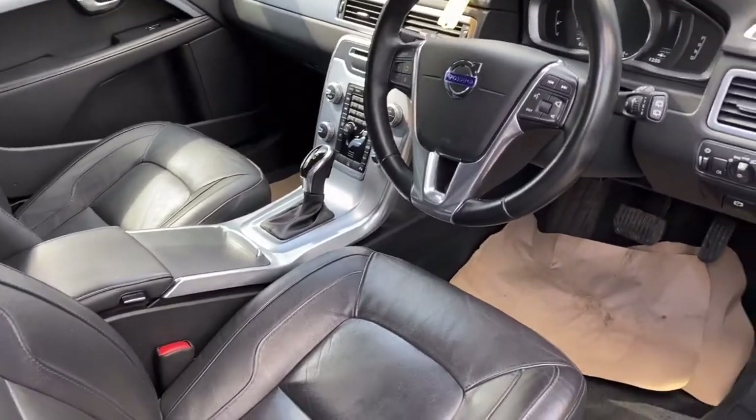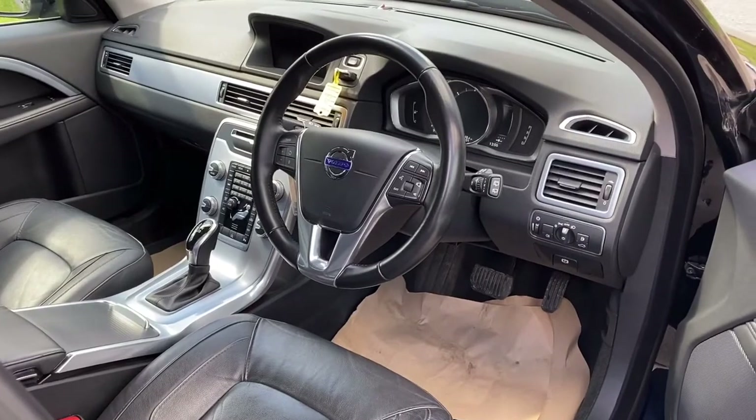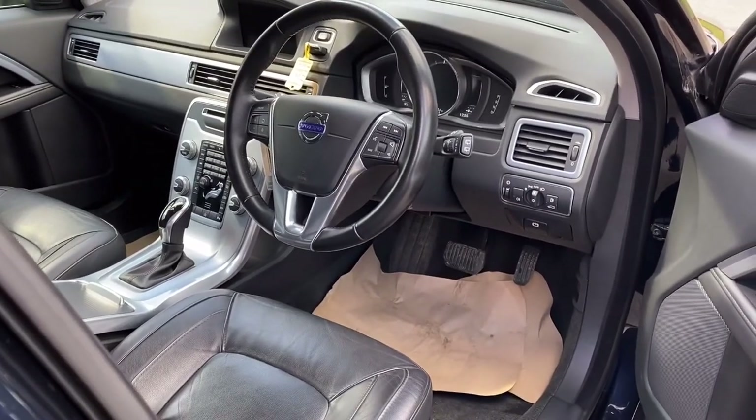Very, very nice spec car, great to drive, a good long distance vehicle, very comfortable and obviously a massive load carrier — you can't beat a V70 for that.